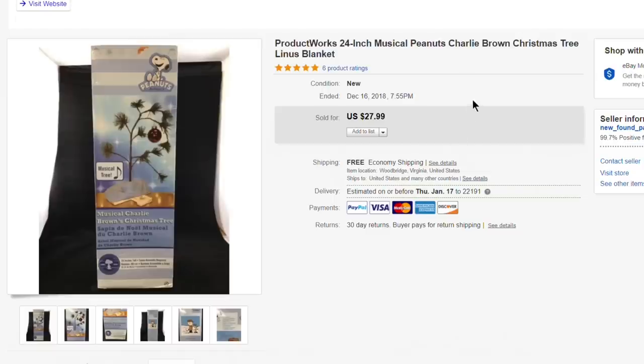Next up, the Charlie Brown Peanuts sad Christmas tree musical — brand new in the box. Picked it up for about $5 at a charity thrift store and it sold for the full asking price of $27.99 with free shipping.